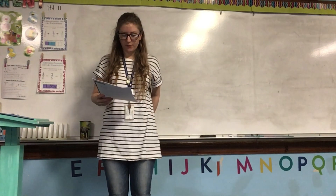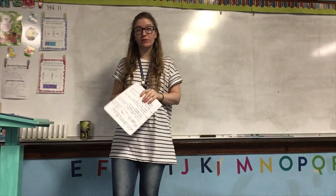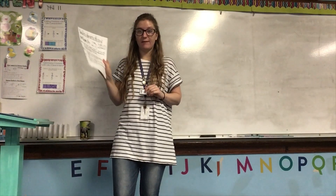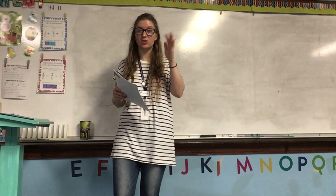Now it's time for the Phantom Tollbooth, but we're not going to be reading together today. It's a review and reflect, so that means you need to get out your packet, your Phantom Tollbooth book, and your vocabulary notebook because you'll need all of those to help you out with this.